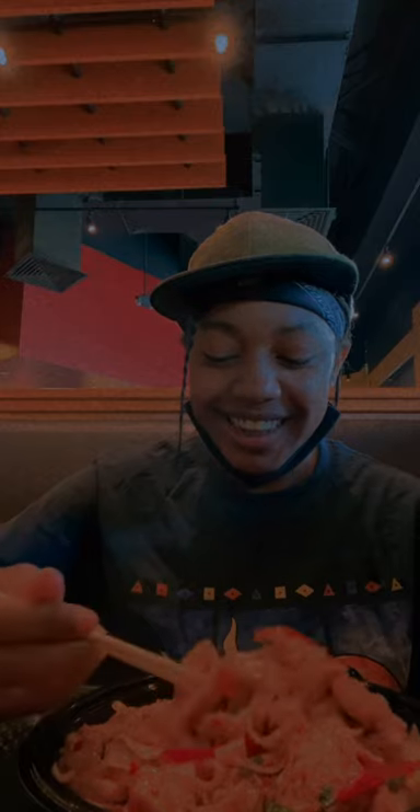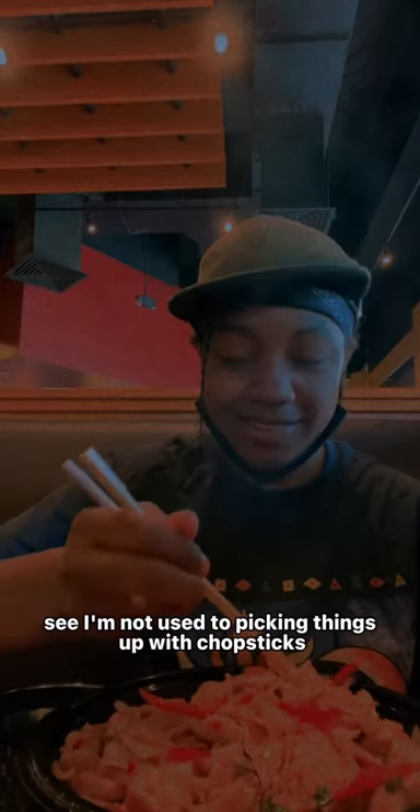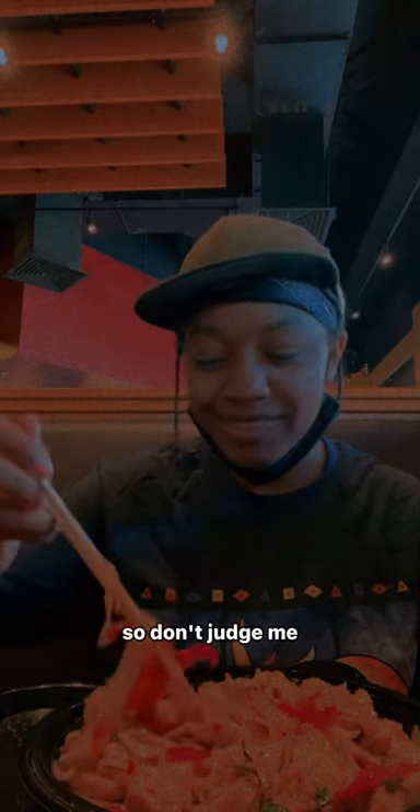Hot. I can't get it. I am not used to picking things up with chopsticks, so don't judge me.